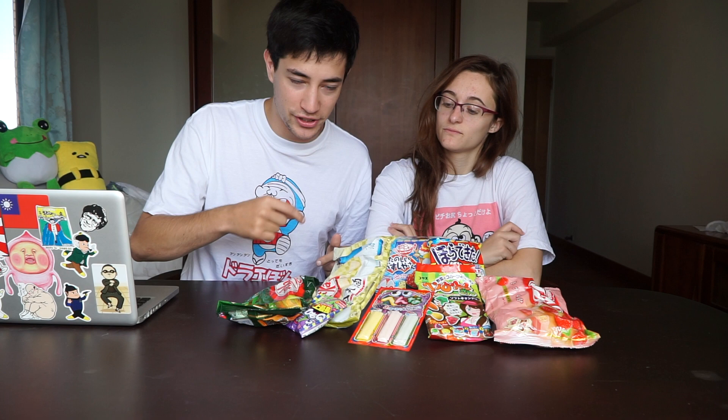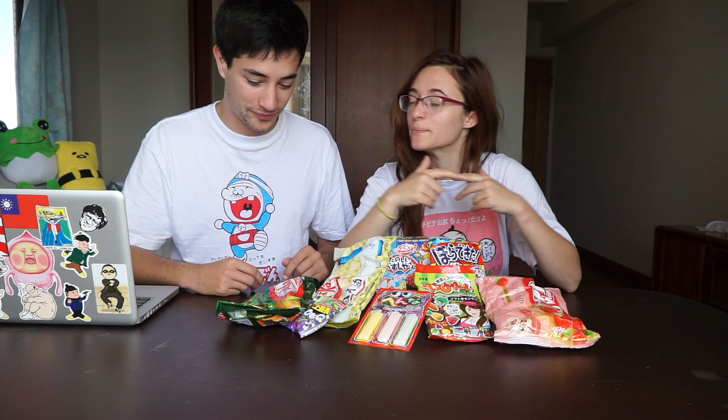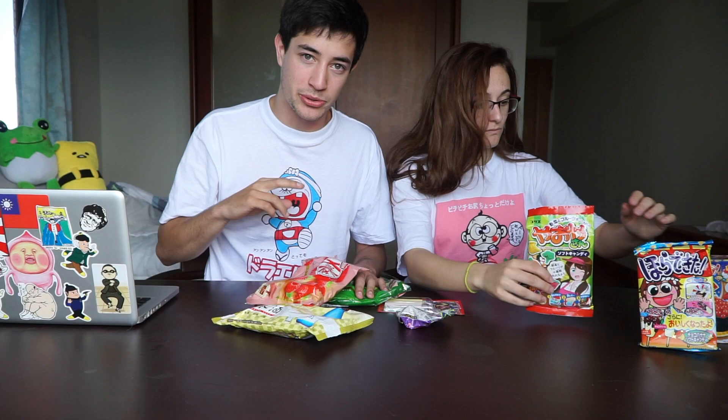Here's the candy. We have several different types, including three different flavors of KitKats. We bought all different kinds — things you have to make, things you just have to eat, a couple of KitKats in different flavors. We're going to start with the least weird and work our way up to what we believe will be the most weird candy.